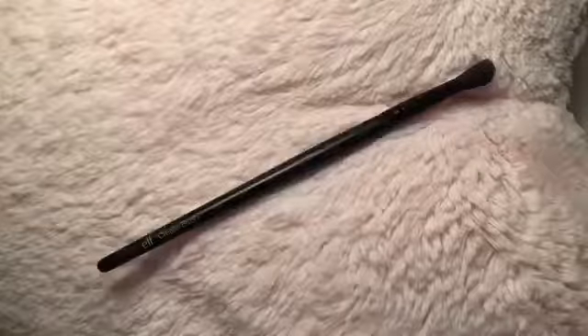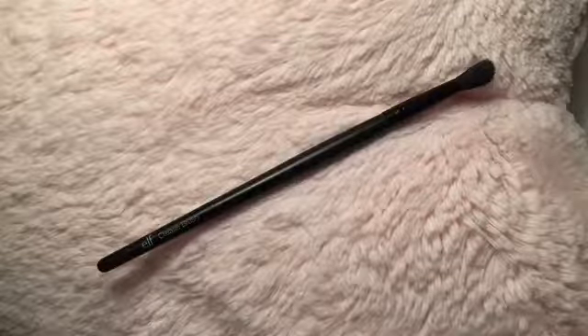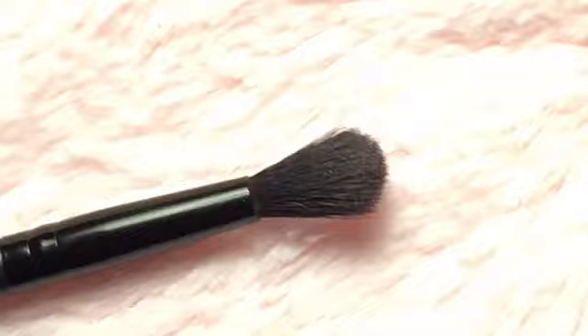The last brush is the ELF Crease Brush. It is very very tiny — the size difference compared to a regular crease brush is insane. I use it for light powder under my eyes. A lot of crease brushes are pinched, which I don't prefer, but this one is beautiful for the outer corner as well as the crease. If you have small eyes and you use a big brush, it can blend all the way up to your eyebrow — so this tiny brush is perfect. I absolutely love it.